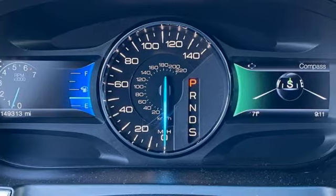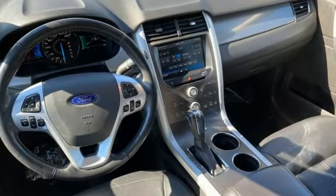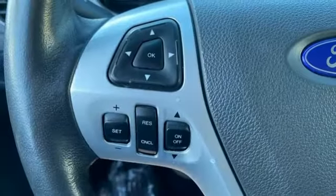A great vehicle is comprised of great features like these: V6 engine, dual zone climate control, voice activation, rear parking sensors, manual tilting steering column.